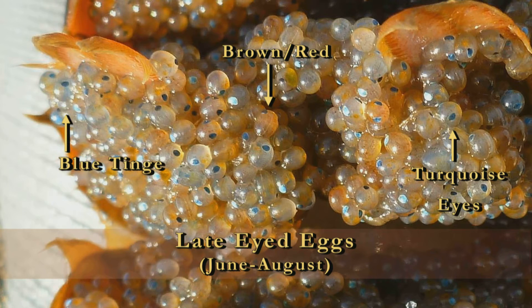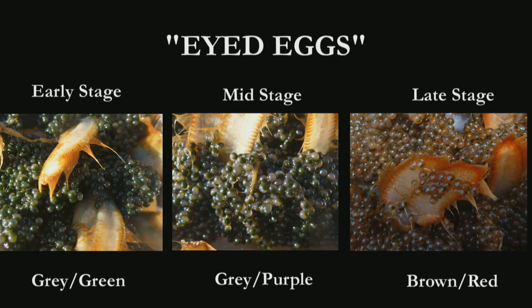You may also see a slight blue tinge to some of the eggs, which is indicative that they will hatch in the very near future. For your purposes, you'll just need to determine if the eggs have eyes. So if the eggs you're observing are one of the three stages of eyed eggs that I just described, you'll just note them in the general eyed egg category.